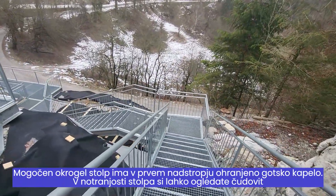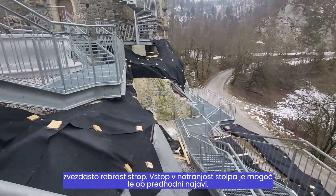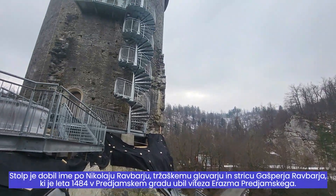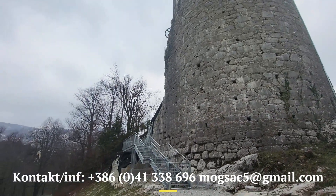Inside the tower, you can see the beautiful star-ribbed ceiling. Entry to the tower is only possible upon prior announcement. The tower is named after Nikolai Ravbar, the Earl of Trieste and uncle of Gaspar Ravbar, who killed the knight Erasmus Prejamsky in Prejama Castle in 1484.